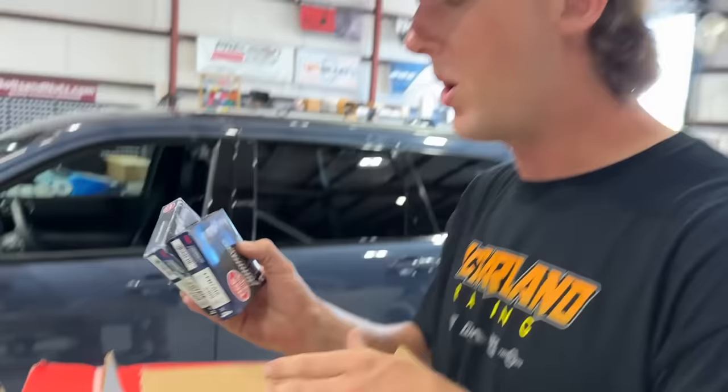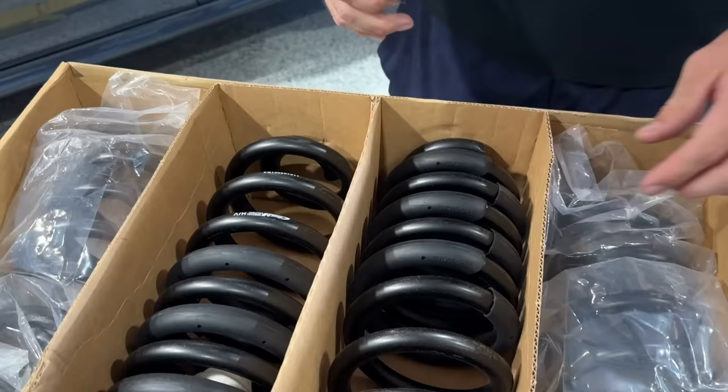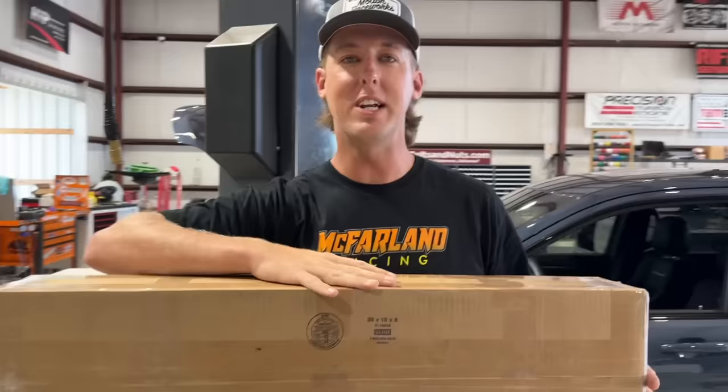All 16 of them — I forgot it's a Hemi, so there are 16 spark plugs. We also have a set of lowering springs because we want to get the Track Hawk a little lower. Apparently this is the best set of lowering springs out there — that's what all the Track Hawk guys are telling me.